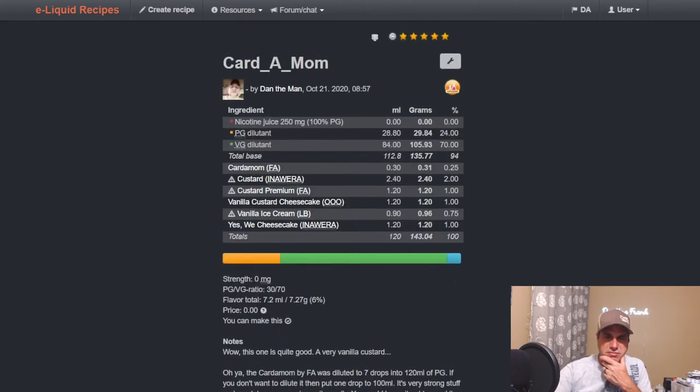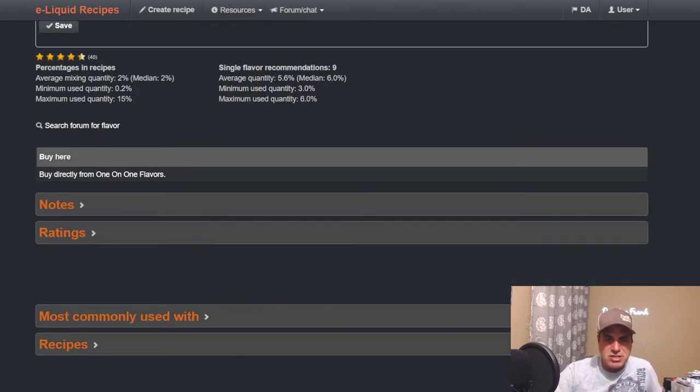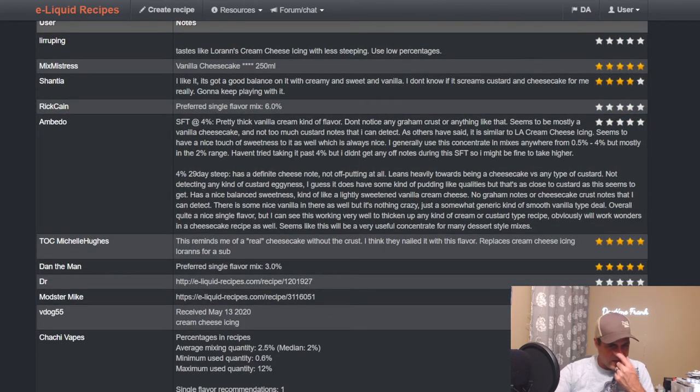Now let's move over to Vanilla Custard Cheesecake from One-on-One. I'd say medium percentage — around two percent. This is a flavor I want to bring up: if you don't have New York Cheesecake and want to do the trinity, you could sub the Vanilla Custard Cheesecake in and it'll be close enough. Notes say it tastes like Lorann's Cream Cheese Icing with less steeping — yes, that is true.